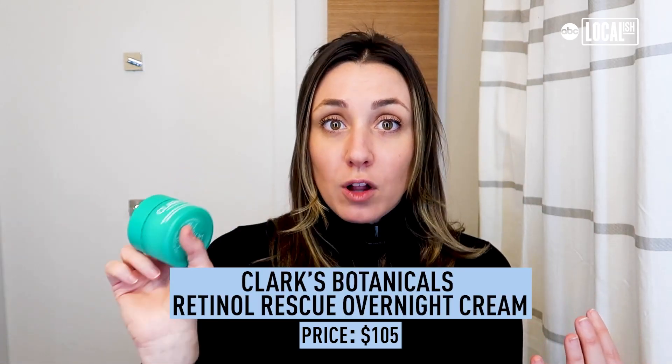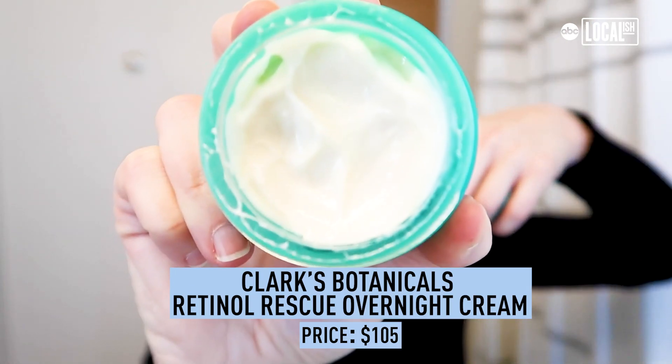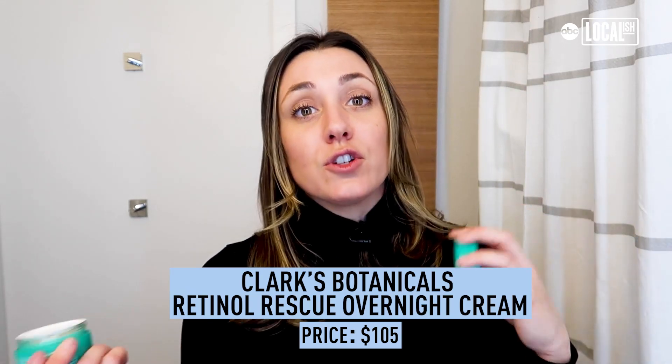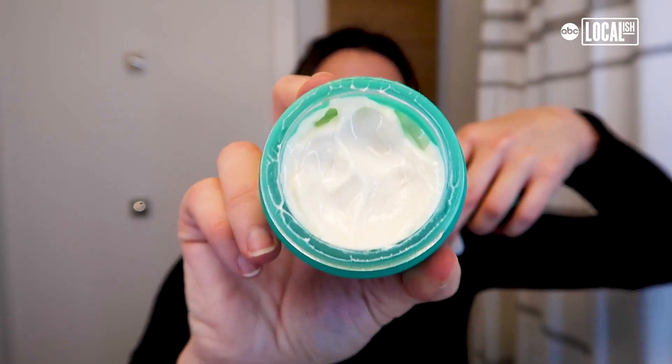Speaking of a nighttime routine, I love this Retinol Rescue Overnight Cream from Clark's Botanicals. Retinol can yield amazing results for your skin, but it can also really dry it out, which is why I tend to stay away from retinol in my skincare routine during the winter months — until I found this. This cream is extremely thick, so it's going to make for a lasting moisturizer all night long.